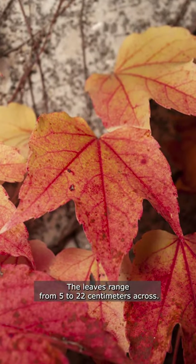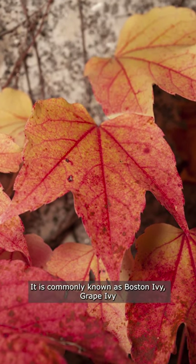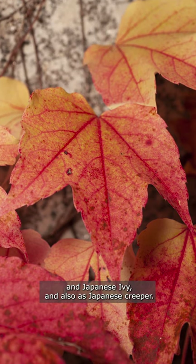The leaves range from 5 to 22 centimeters across. It is commonly known as Boston ivy, grape ivy, and Japanese ivy.